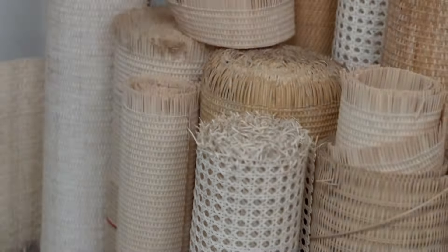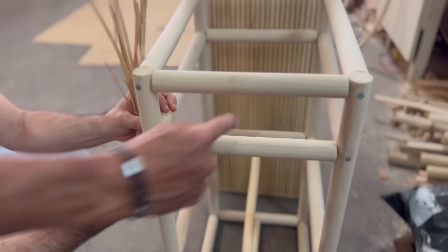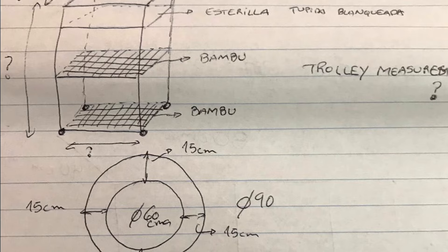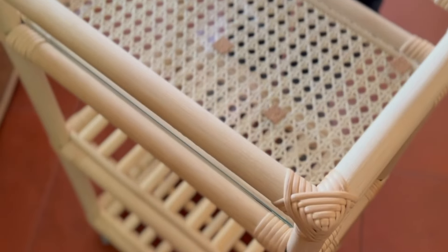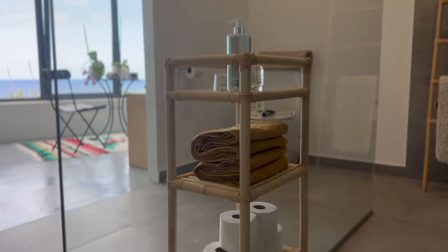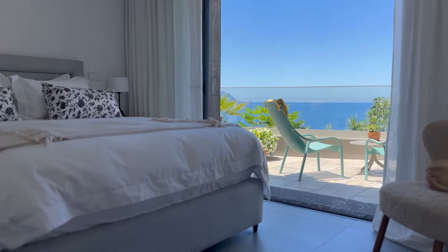Our latest addition is a bathroom trolley. We found a design we loved on Pinterest and sent it over to Roberto at Bamboo — he was like, no problem. He is so talented; he sketches everything out on paper first and will also show you examples of similar pieces. We've kept all our pieces in their natural color to suit the style of our house, but they offer a whole range of colors. And if you're living by the ocean, no worries — they use stainless steel screws so there's no rust.